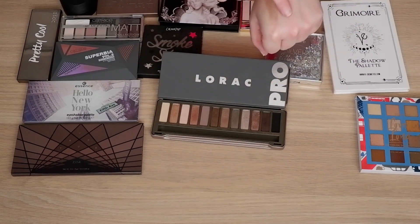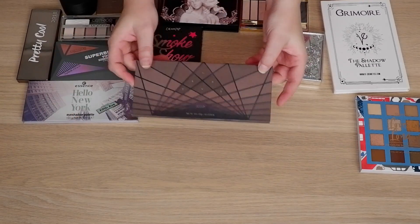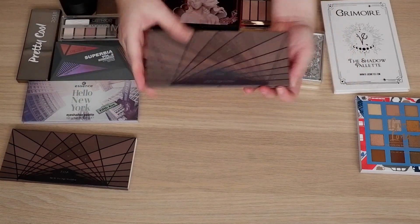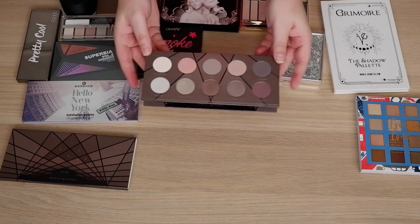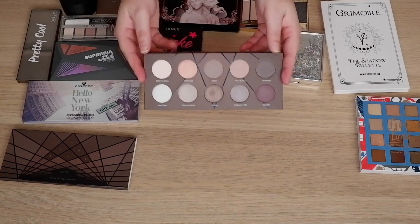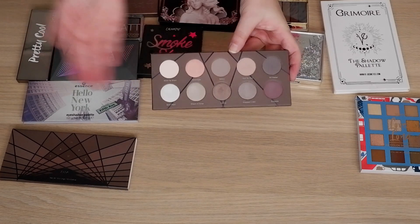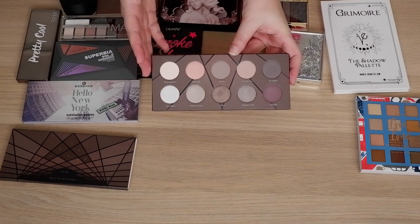Then we have the Zoeva En Taupe palette. This is really pretty, but it also suffers like the Colourpop palette from being a bit samey-samey. With this I mind it less, precisely because it's only 10 pans, so there are no duplicates — but you can only really get one or two looks out of it. What makes this palette for me is that it has duochromes. It was released at a time when duochromes were not really a thing, so especially Spun Pearl — this shade looks like nothing in the pan, but when you swatch it, it has this beautiful blue flash to it.